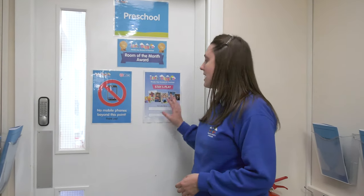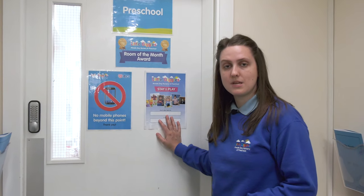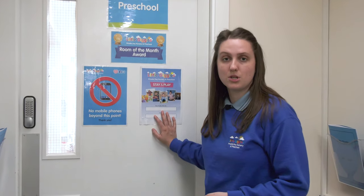Here is our preschool room. I'd just like to draw your attention to our stay and play poster. We do have a variety of open days throughout the year including craft mornings and stay and plays. We also have open days which we would love parents to come along and be a part of. If you can't make it yourself, can grandma, grandad, aunt or uncle come into nursery and be a part of nursery life? We would love that. Let's go on in to the preschool room.